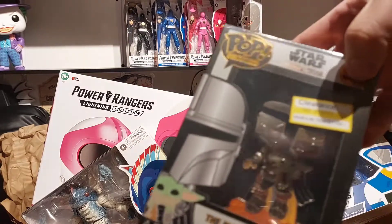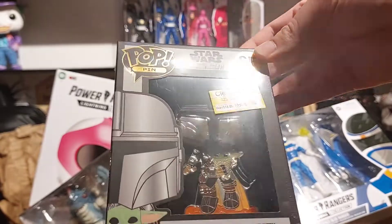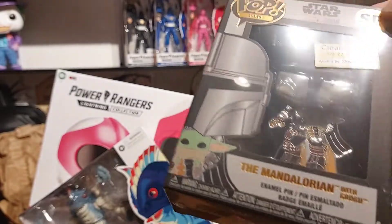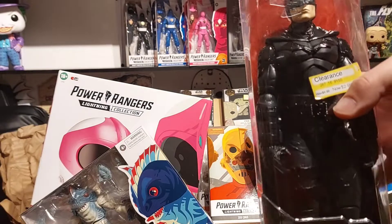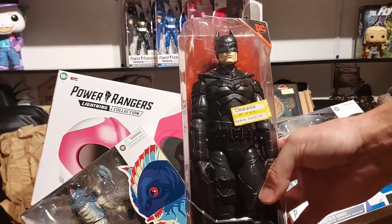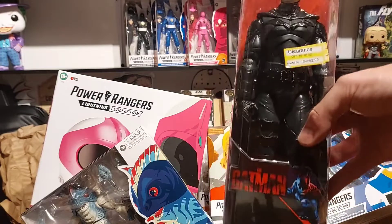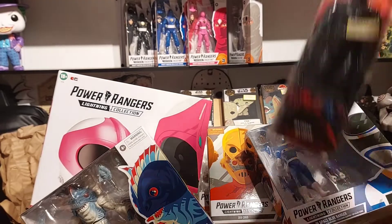And that is the Grogu and the Mandalorian pop — pretty cool, I love that chrome. I've got an Iron Man that's chrome and they're just so cool. Not sure I like the flames on there but everything else is pretty sweet. Then Batman from The Batman, down from $10 to $3 — I thought that looked pretty cool. I was gonna buy the $20 figure but they didn't have any and it just wasn't that impressive. I actually think this cheaper one looks better.